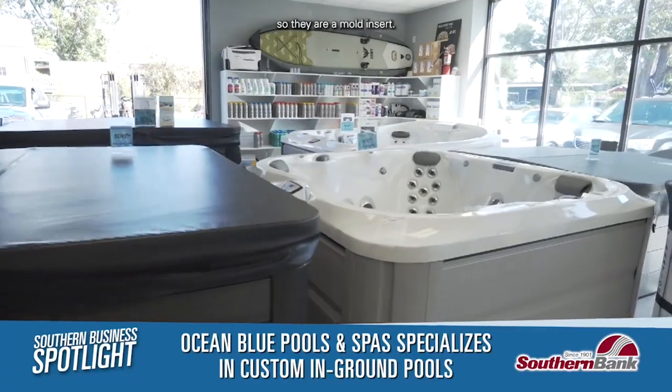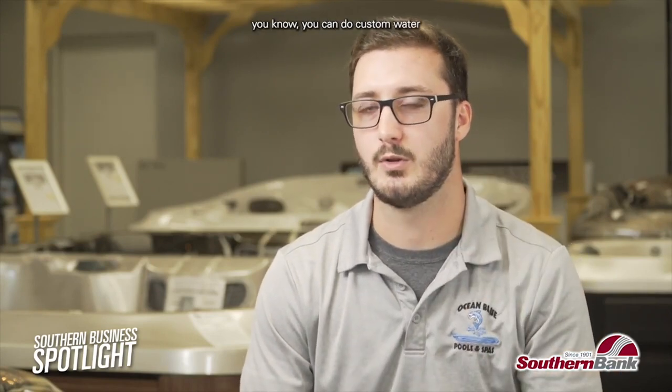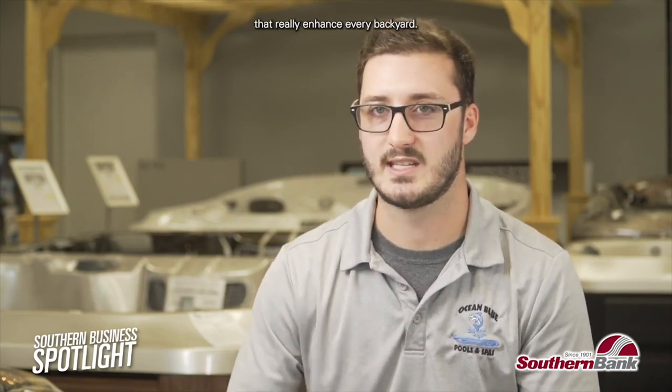The pools we do are fiberglass, so they are a mold insert, so you are a little bit limited in terms of that, but there are 50 to 60 different variations of the pools, so there's still a lot to choose from. And obviously you can do custom water features, decking, lighting, and things like that that really enhance every backyard.